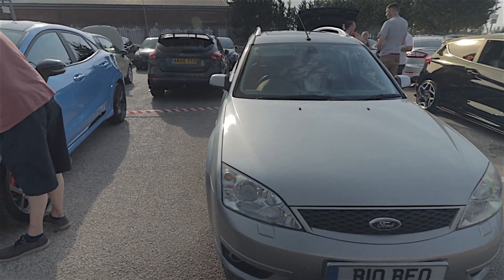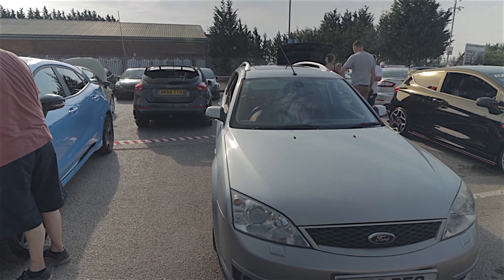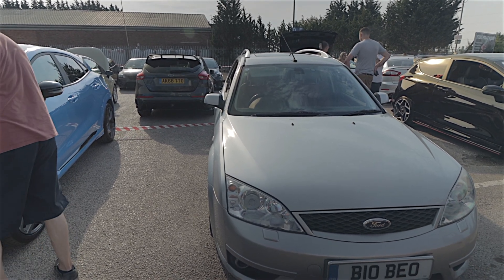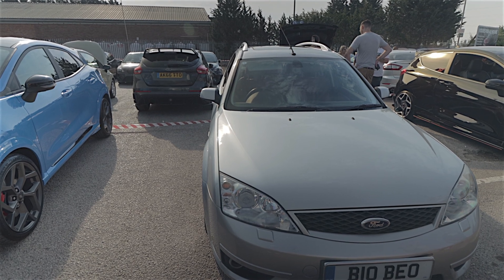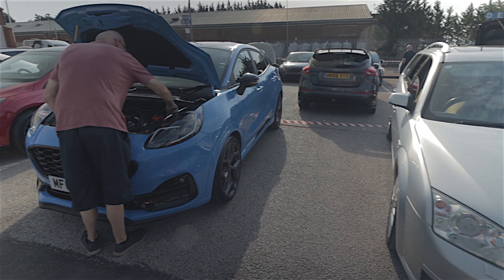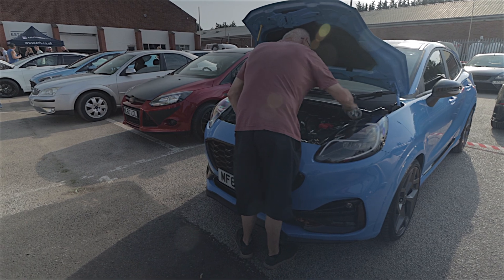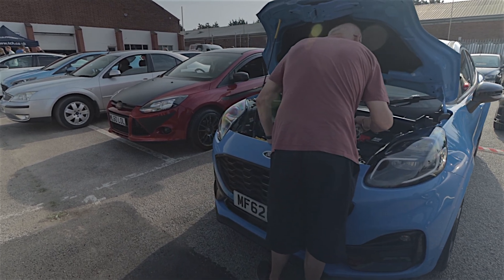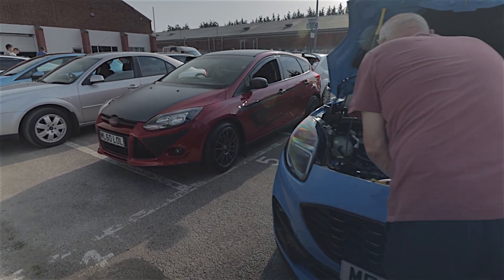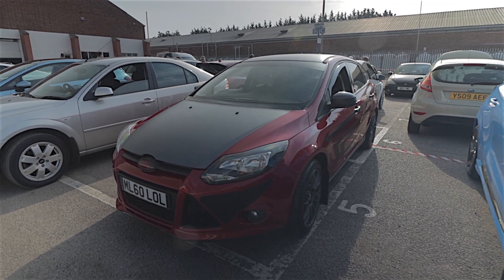They didn't make that many Fiesta ST Estates — they did make some but they weren't that common. And another one that wasn't that common was the Focus ST170 Estate — very rare to see one of those today. That was a very purposeful car back in the day. That's the one you changed the subframe bushes on. We've done a bit of work to the ST220 — gearbox out and all sorts.